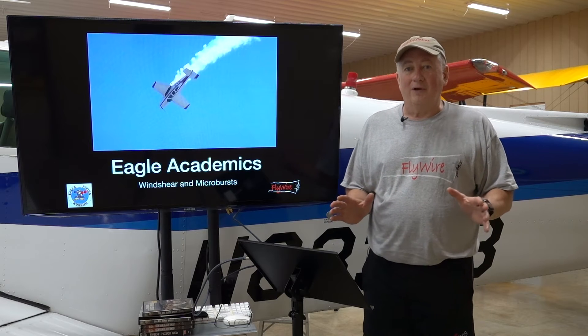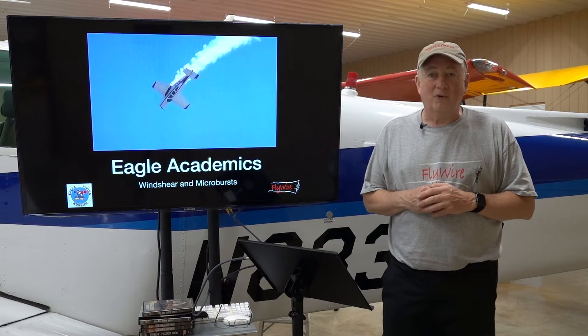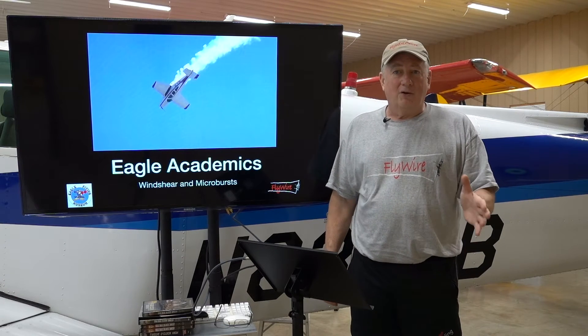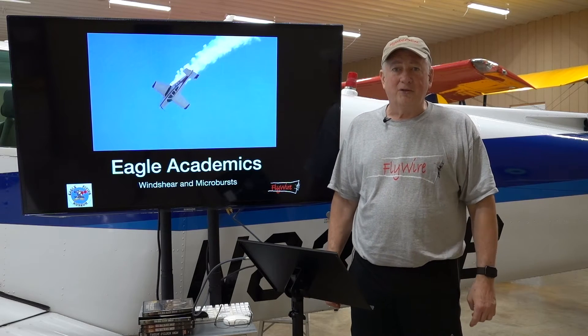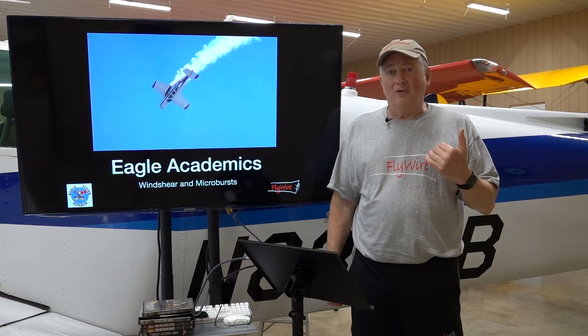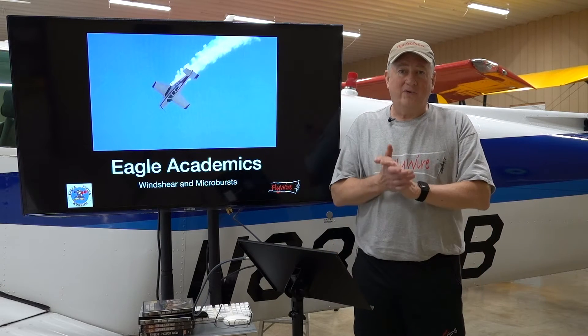There's lots of good info out there, and the FAA has a really good paper on wind shear that you can find on the web. I do recommend that you do some reading on your own — I'm a fan of learning. What I want to talk about today is alarm bells and things that I, as a GA pilot, can do to survive.